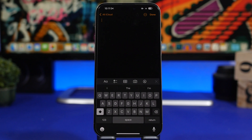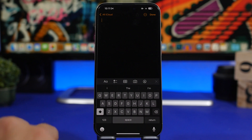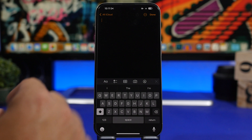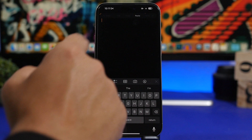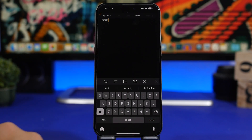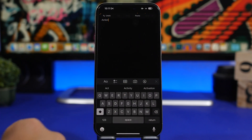One thing I don't see anyone actually use on their iPhone is the three-finger menu. There is a menu on your iPhone that comes up once you tap with three fingers on the screen. Whenever you're typing something, editing text, or editing a picture, tap with three fingers and you'll get a menu with options like Undo, Cut, Copy, Paste, and Redo.